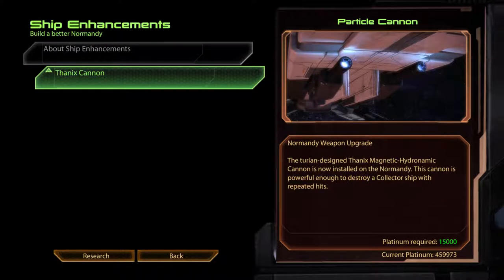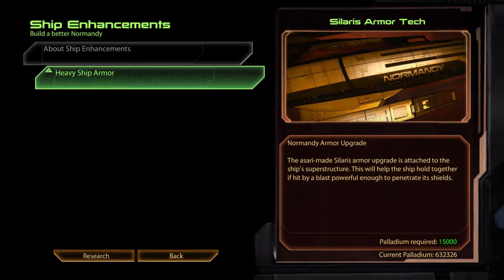Thanix Cannon. Particle Cannon. The Turian-designed Thanix Magnetic Hydrodynamic Cannon is now installed on the Normandy. This cannon is powerful enough to destroy a collector ship with repeated hits. Heavy Ship Armour. Solaris Armour Tech. Normandy Armour Upgrade. The Asari-made Solaris Armour Upgrade is attached to the ship's superstructure. This will help hold the ship together if hit by a blast powerful enough to penetrate its shields.